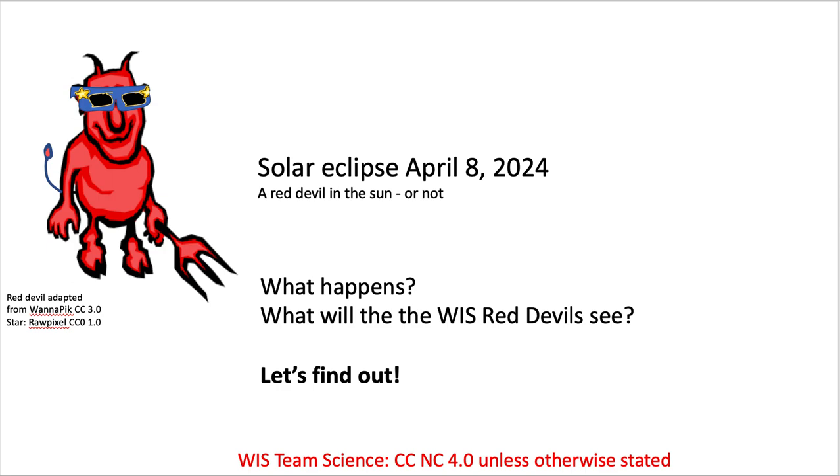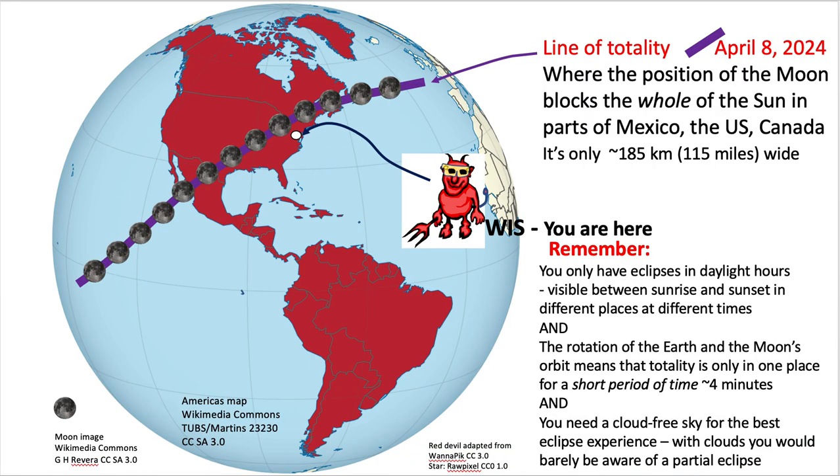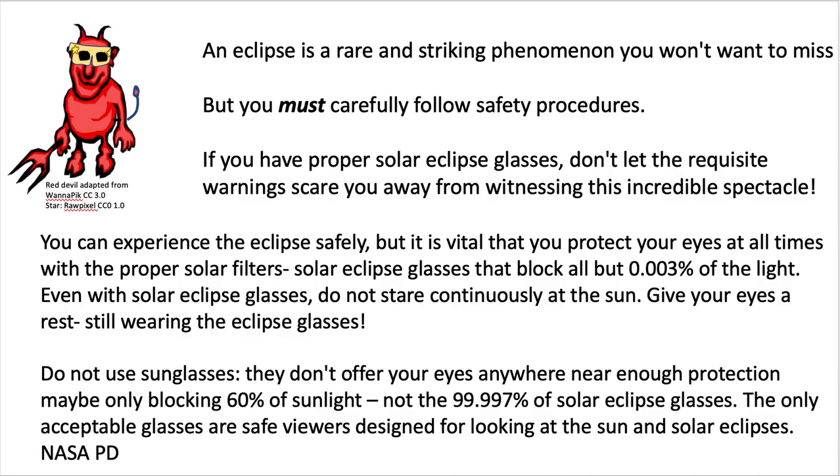At Washington International School, we all know where you are — a little dot near the eastern seaboard. Here's the path of totality, and at one part of the afternoon it will come fairly close to Washington DC. So you have to be really careful. You can pause all of these to read them, but you have to block the sun out of your eyes when looking towards it.